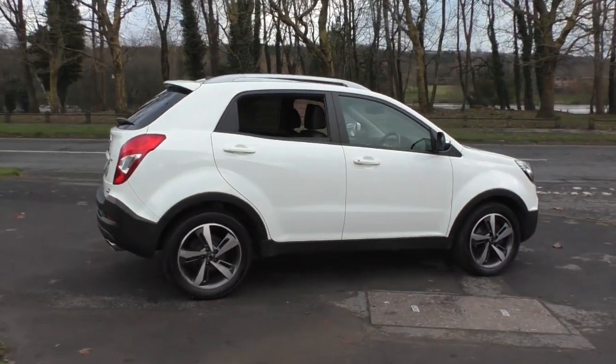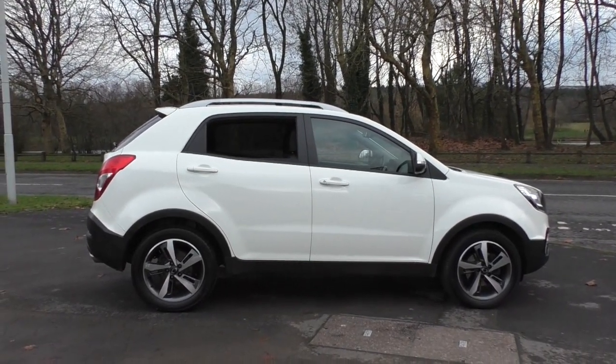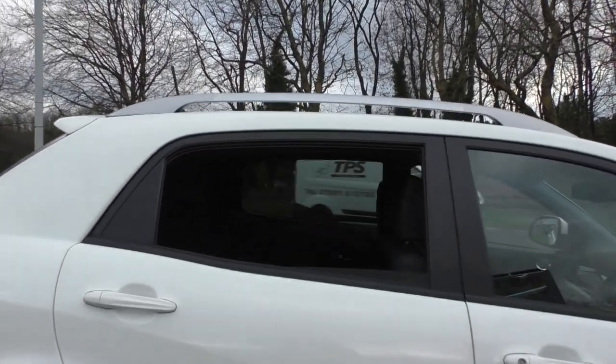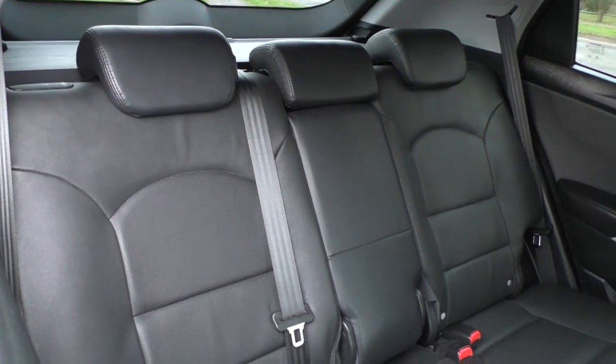Call us now on 01792 310 700 to arrange your test drive and request your bespoke video walk-around. And don't forget we now offer free UK mainland delivery. Bassett's approved used cars — what's stopping you?